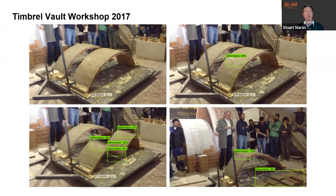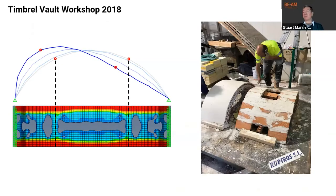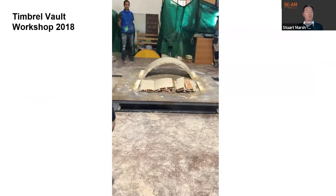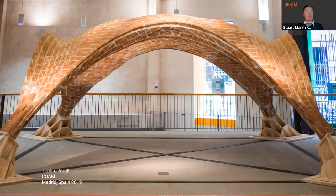During these Timbrel Vault workshops, we also looked at topology optimization to remove material from zones with the least amount of stresses within the vault. And there is nothing better than doing some research and then breaking things we've made. Here's an example of the difference in performance of a reinforced versus an unreinforced vault.